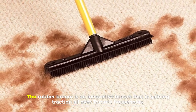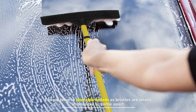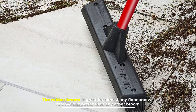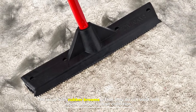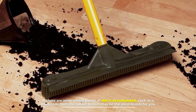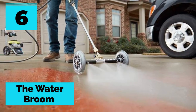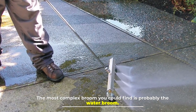Number five: the rubber broom. The rubber broom is an innovative broom that is gaining traction all over Toronto households. People tend to love this broom as the bristles are nearly impossible to come apart. The rubber broom is great for almost any floor and will remove dirt better than any other broom. The issue with rubber brooms is that they do not work well when it comes to dust collection. If there are areas where plenty of dirt is accumulated, such as a mudroom, then the rubber broom may be the ideal broom for you.